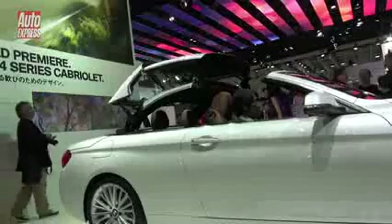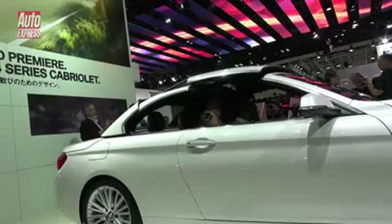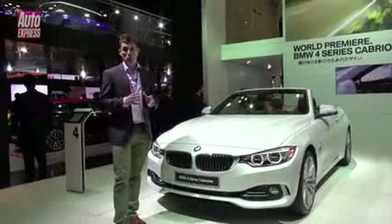It's also 20 kilograms lighter, which will help improve agility further. Sales will start in March, and prices start from under £36,000, which makes it about four grand more than the 4 Series Coupe.